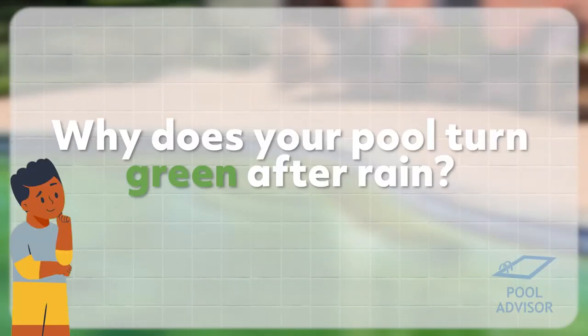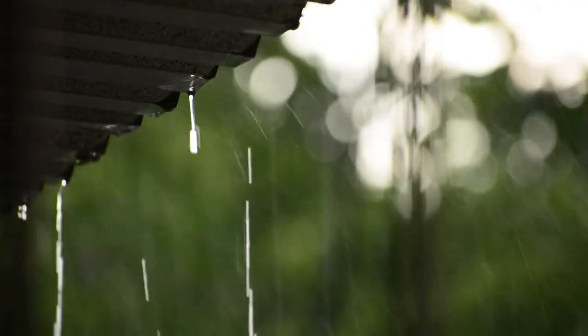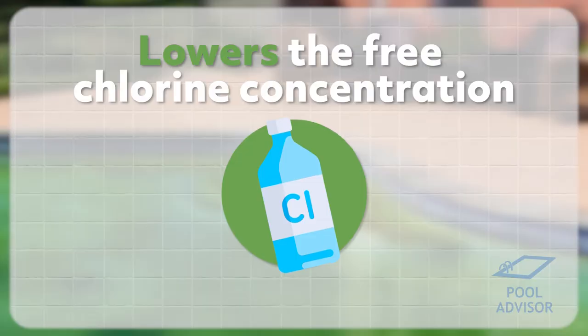So why does your pool turn green after rain? If you have a heavy rainstorm and you get a substantial flow of water into your pool, the rain will actually dilute out the water in your pool. This actually has a few negative effects on your water chemistry. First of all, the dilution of the water actually lowers the free chlorine concentration, so you have the same amount of chlorine in your pool, but it's now spread out amongst more water, which dilutes it and lowers the concentration.